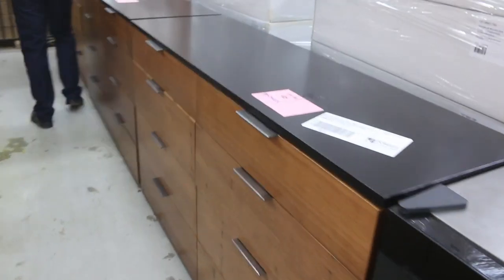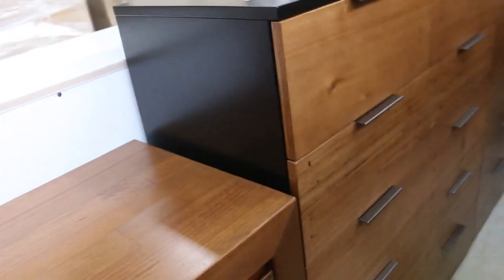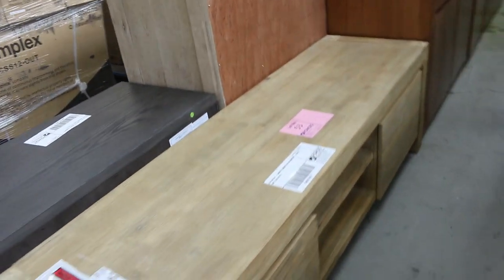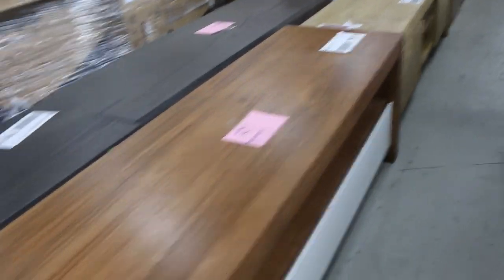Low boys — mountains of low boys and tall boys. Three of these ones, three of these ones — all to clear, really good-looking stuff. Nice little buffet here, a timber buffet with three drawers and three cupboards. Couple of entertainment units as well. Mountains of that stuff — a really nice offering again on furniture tomorrow.